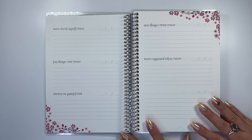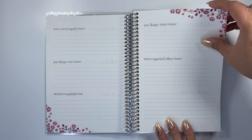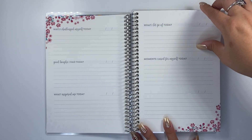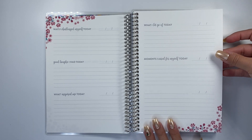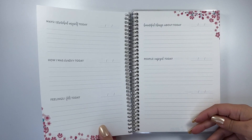Here is Week 2: ways I love myself, fun things I did today, people I'm grateful for, new things I tried. What I love is that this is only repeated a few times throughout, so you don't have the same prompts every week. That is what is so nice about it.